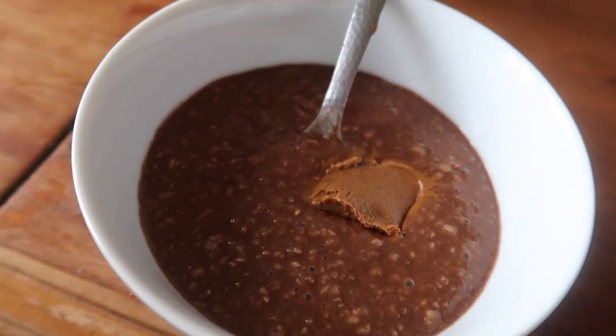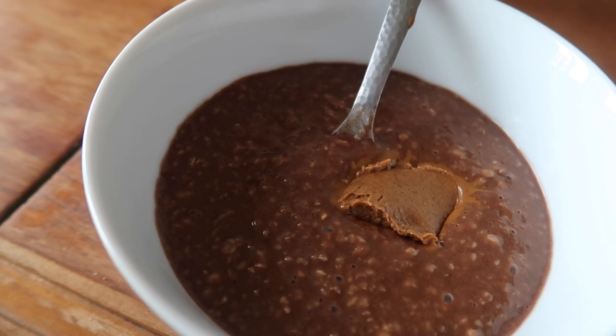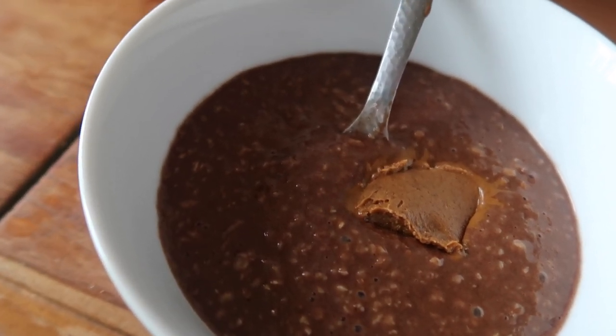For breakfast I'm having my usual — protein oats. I've got 50 grams of oats, one and a half scoops of chocolate brownie protein, and 20 grams of crunchy biscoff spread. I absolutely love this breakfast, especially at this time of year when it's starting to get a bit colder. The biscoff spread goes so well with the chocolate brownie protein and you get the little biscuit bits. As my calories start to get a little bit lower, the biscoff spread is probably going to be the first thing I take away just to save on calories, so I'm making the most of it while I can.